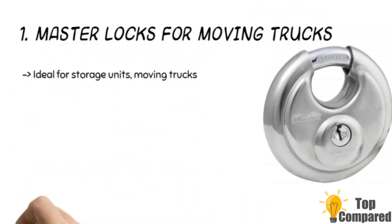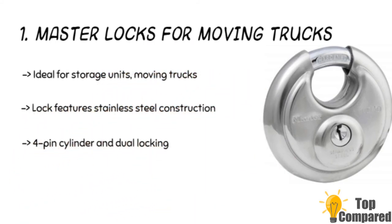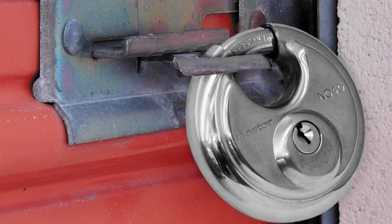The top product is the Master locks for moving trucks. It has a stainless steel body and hardened steel shackle for increased strength and security. The lock has four cylinders and a dual locking lever mechanism to provide pick and pry resistance, as well as resistance from bolt cutters. The product also has a shrouded design to minimize shackle exposure.